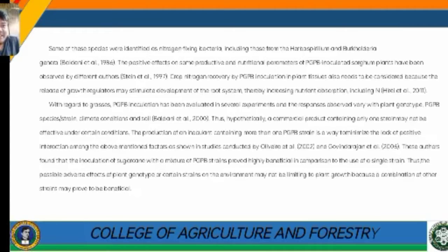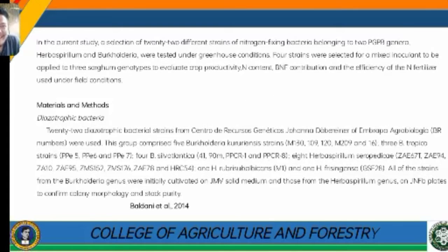Crop nitrogen recovery by PGPB-inoculated sorghum plants also needs to be considered, because the release of growth regulators stimulates development of the root system, thereby increasing nutrient absorption. This is particularly relevant with regard to grasses. In the current study, a selection of 22 different strains of nitrogen-fixing bacteria belonging to two PGPB genera — Herbaspirillium and Burkholderia — were tested under greenhouse conditions.